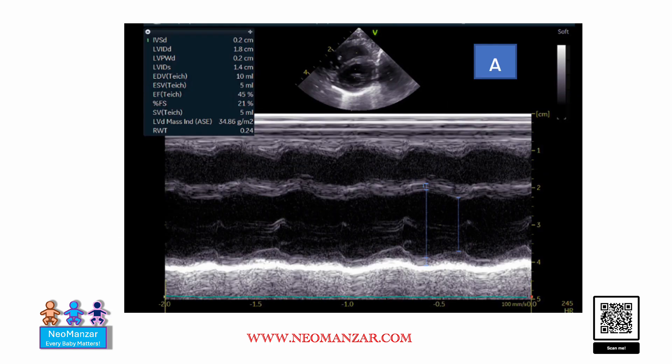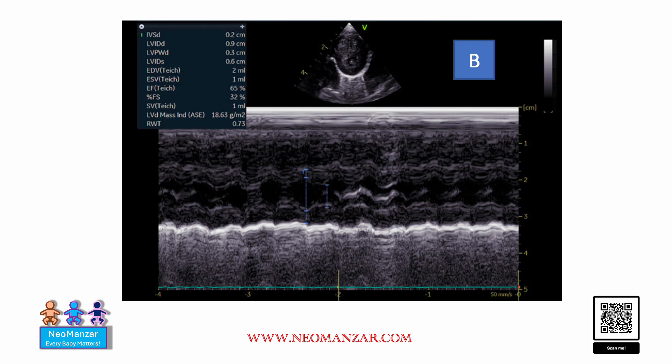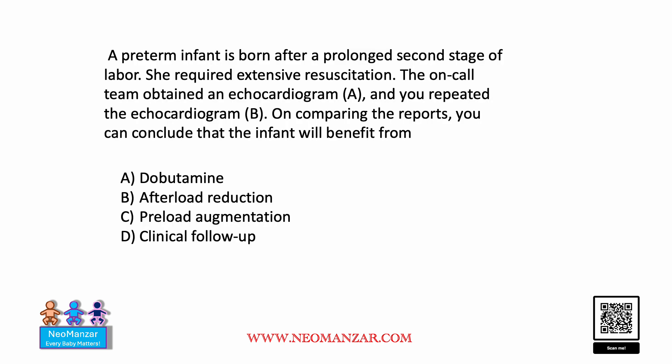This is Echo A again — take a look, pause your slide. And this is Echo B — take a look. Now back to the question. What do you guys think? Take your time and try to answer.